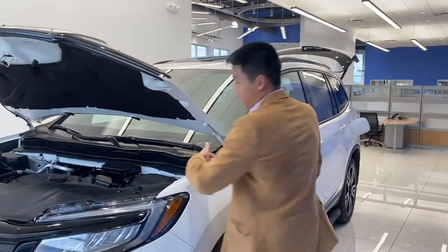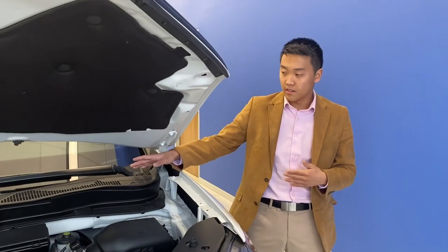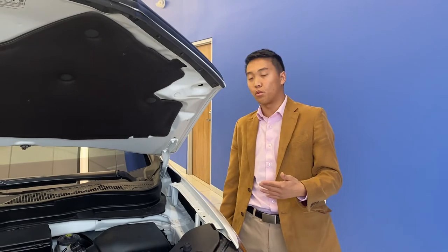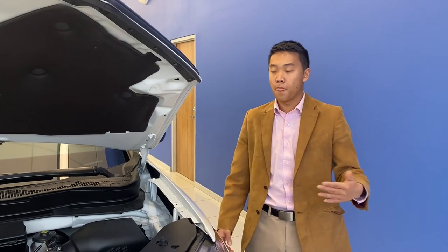Last but not least, one of the most important parts is going to be your actual windshield wipers themselves. If they are worn out I would recommend getting new ones — even if they're not super worn, I would still recommend getting new ones.